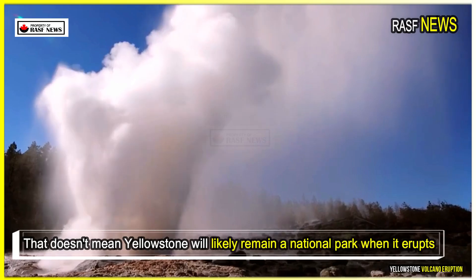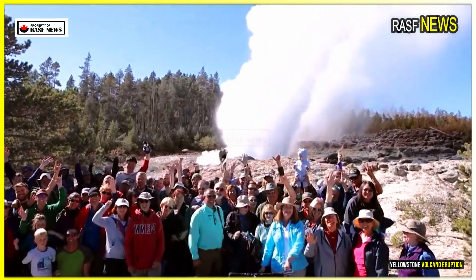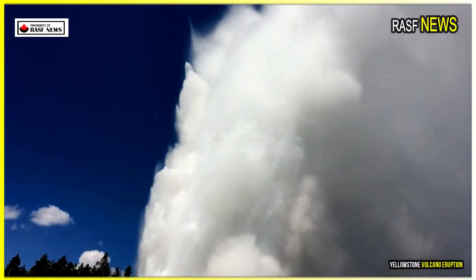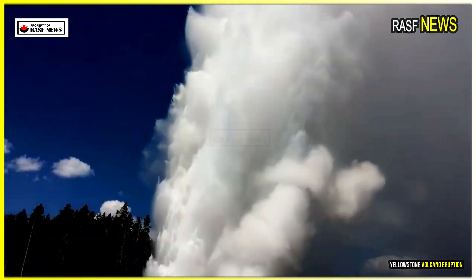That doesn't mean Yellowstone will likely remain a national park when it erupts. Such an eruption is expected hundreds of thousands of years from now, according to study co-author Ninfa Bennington, a volcanologist and seismologist at the Hawaiian Volcano Observatory.